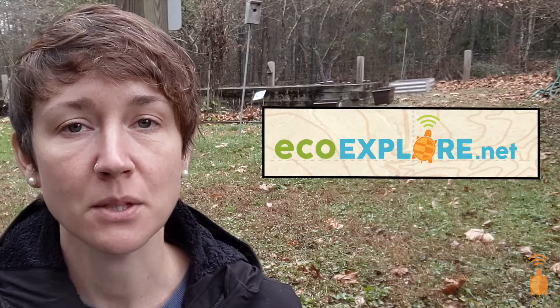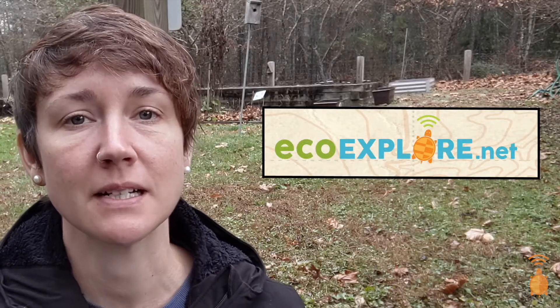Hey everyone, I'm Michelle, an educator at the North Carolina Arboretum. EcoExplorer is a program where you can help scientists and earn prizes and badges. Learn more at our website at EcoExplorer.net.